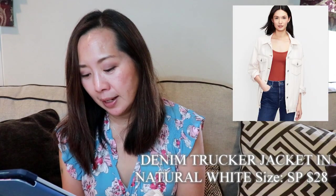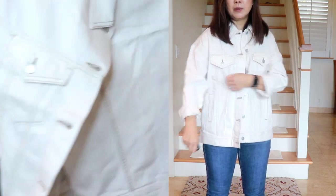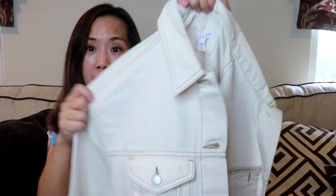Next, I got this jacket. This is the petite denim trucker jacket in natural white. I sized down because I was looking at the reviews and some people said it ran pretty big, so I got the petite small. This one was $28 — I thought that was a really good deal. One thing about this jacket though is that it is oversized, but I thought it looked good. I think this is the kind of thing you can wear over skinny jeans. I like this — I don't have a jacket that's just a cream tannish color, and it's very lightweight but good to throw on over things.